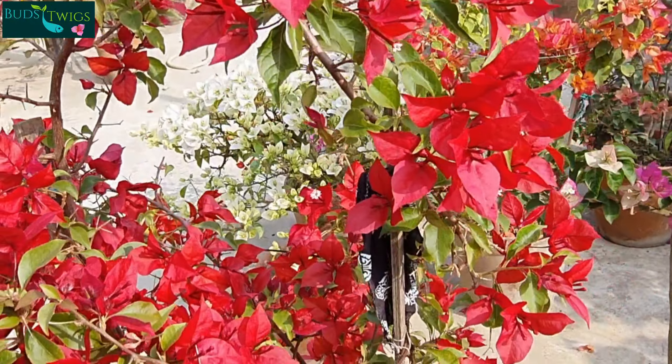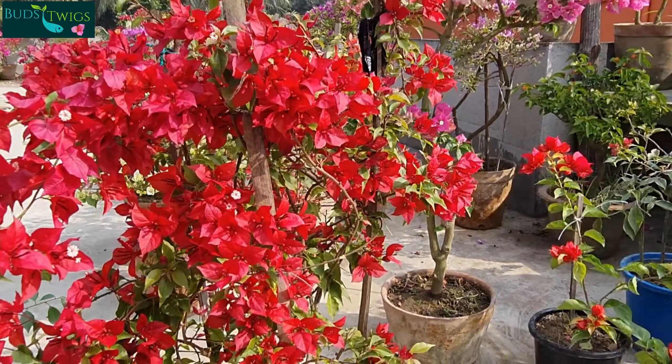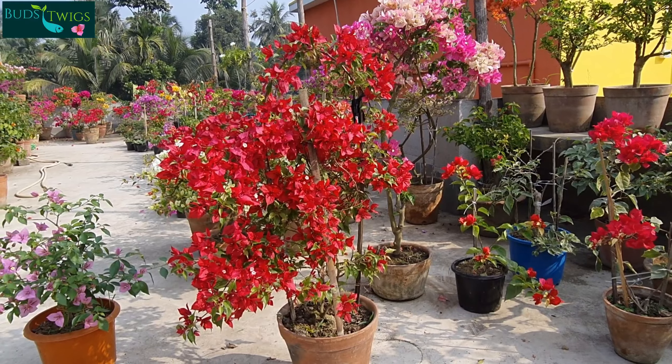It is a prolific bloomer and a good choice for Bougainvillea collectors. I highly recommend this plant for those who love red color Bougainvillea. Thank you for watching.